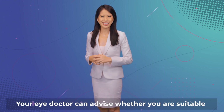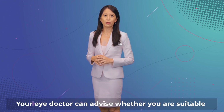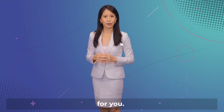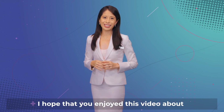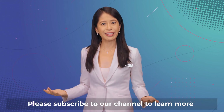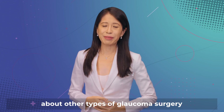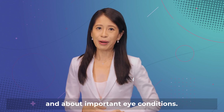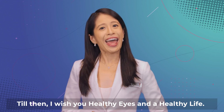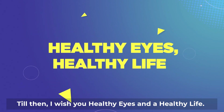Your eye doctor can advise whether you are suitable for MIGS and which device is most appropriate for you. I hope that you enjoyed this video about minimally invasive glaucoma surgery. Please subscribe to our channel to learn more about other types of glaucoma surgery and about important eye conditions. Till then, I wish you healthy eyes and a healthy life.